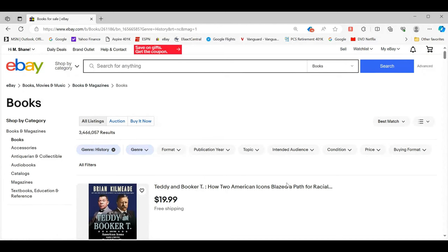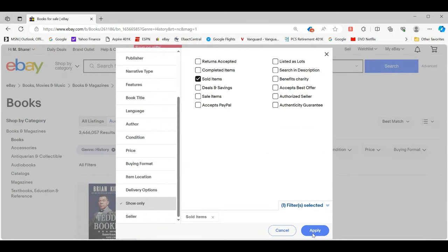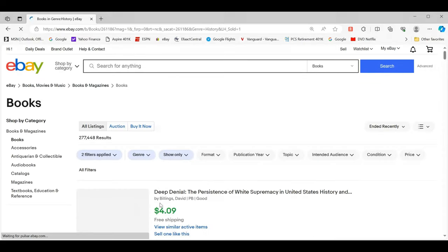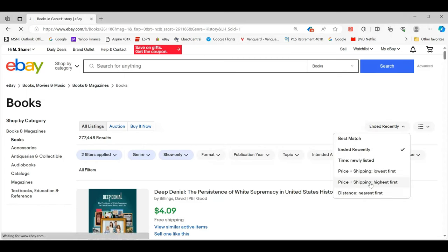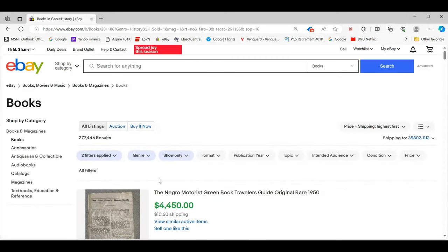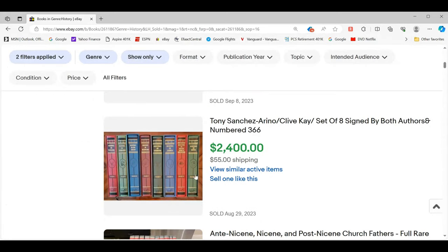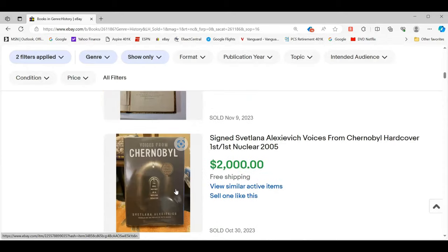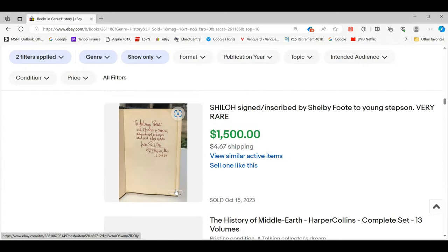Let's go to all filters and go to what's sold — that's usually under 'show only.' You can find this on your phone too, just under filters. Now I've got 277 sold books in the history genre, where somebody tagged it as history as a subject. Let's sort these by highest first and zoom in a bit to make it easier for people looking on their phones to see the images.